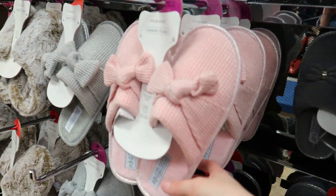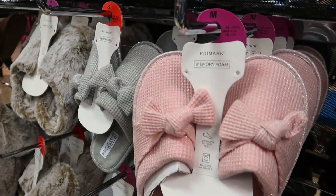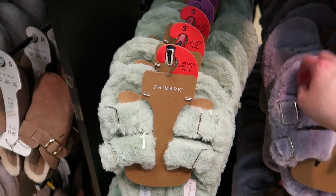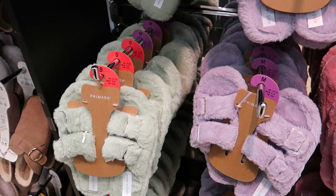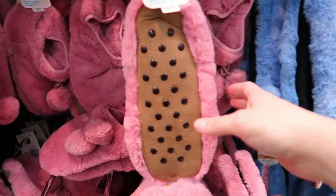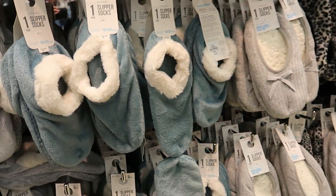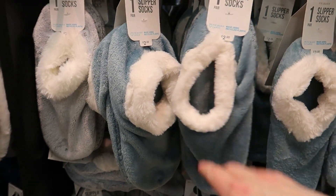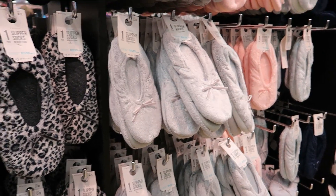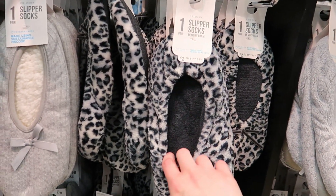These slippers remind me of something you'd have in a spa — a pink one and a grey one at £5 each. Some slippers that reminded me of UGG ones but felt quite hard — soft on top though — in mint green, lilac, pink, and cheetah/leopard print. Slipper socks — really soft — £3.50. Stitch ones too. Boot style slipper socks in grey and teal — £2. Slipper socks I love to wear in bed — £2.50.